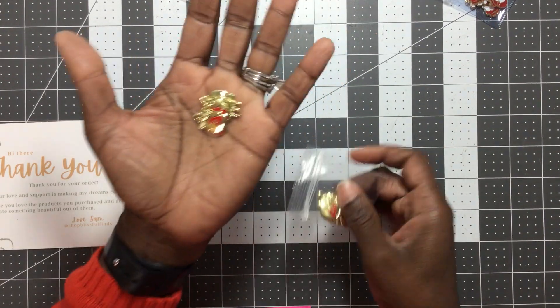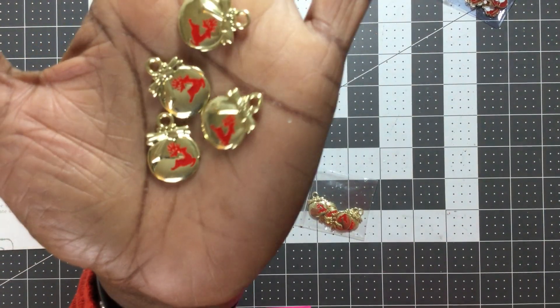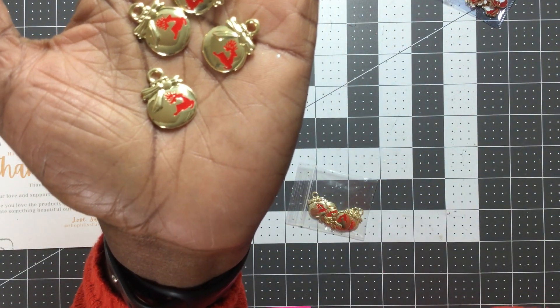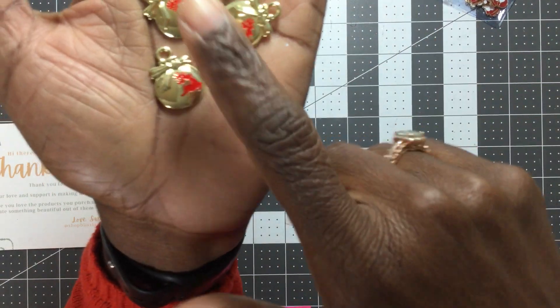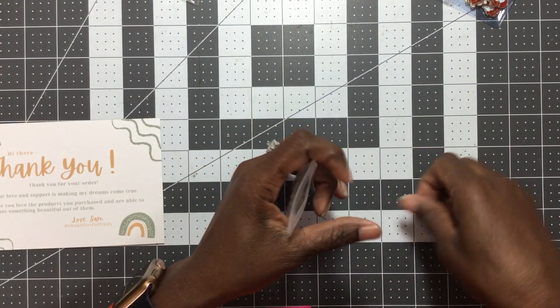I also grabbed these reindeer ornament charms — I had never seen any like these. I know a lot of us tend to shop from the same shops or go over to AliExpress, but I had not seen these, so I grabbed them because I thought they were cute and unique.